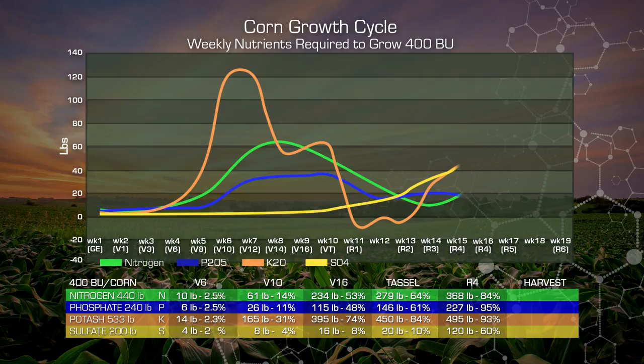At Harvest, we want 100% of our nutrients present and taken up by the plant. We've got over 400 units of nitrogen, approximately 240 units of phosphate, over 500 units of potash, and our 200 units of sulfate. That is the basis of helping these plants produce these kinds of yields.